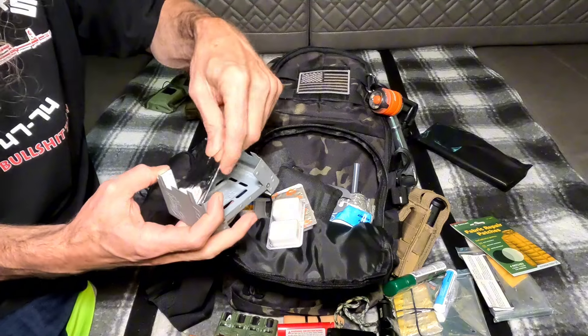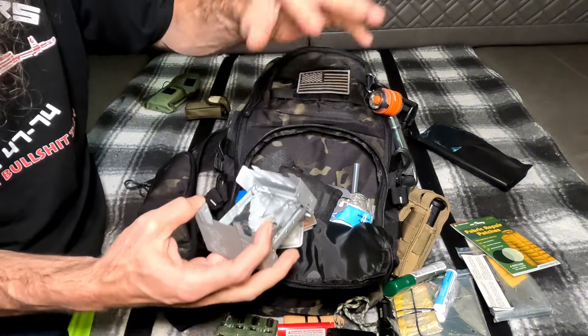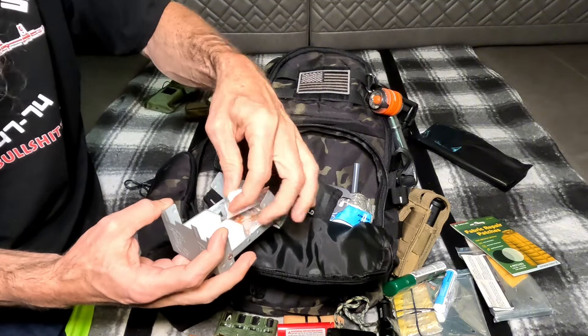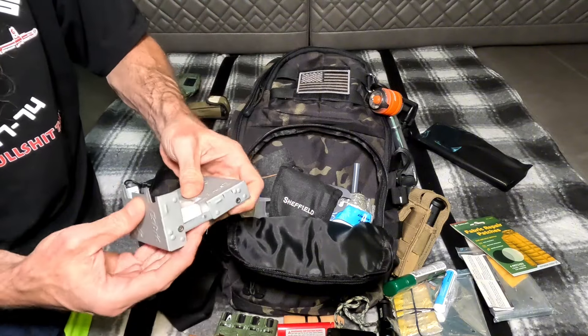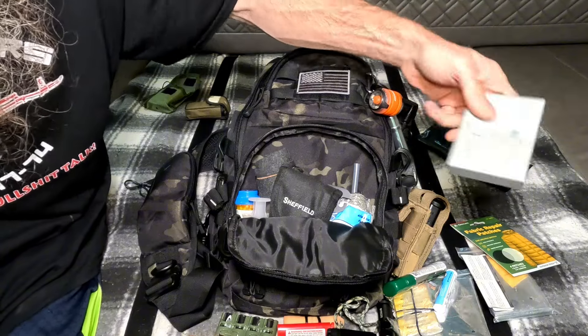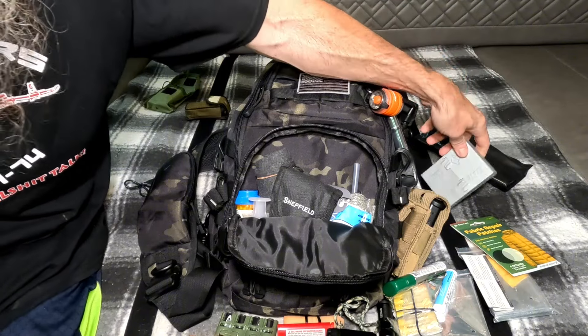There's some aluminum foil folded up in the Esbit stove - aluminum foil is useful for obvious reasons. And if you remember from the car video there is a bag with canteens in it which contains water, which this Esbit stove will boil. There you go.